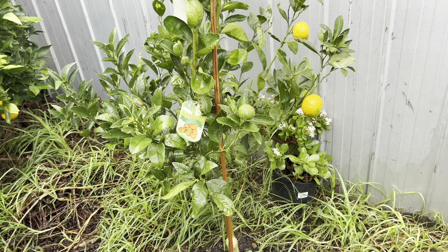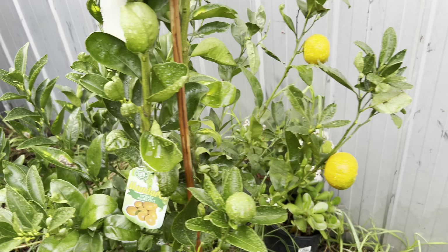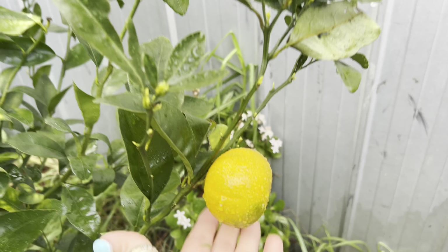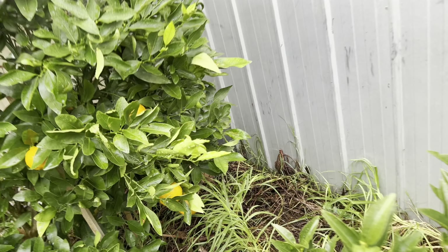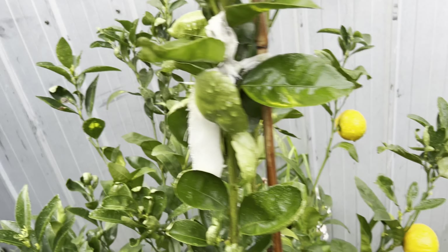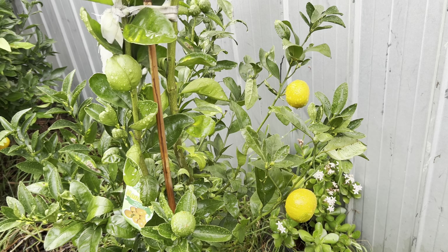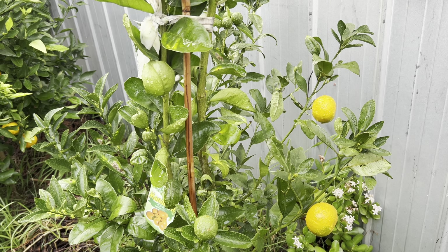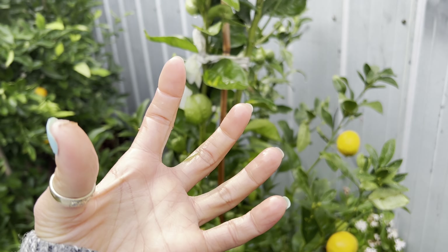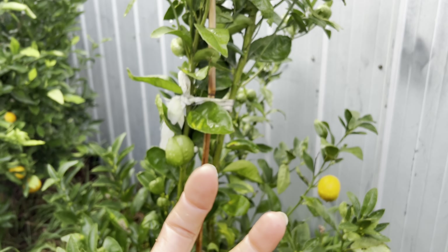The Honey Murcott fruit is supposed to be quite big but I'm not sure why my tree's fruit is very small — see how small it is. It's a similar size to my Imperial Mandarin. Maybe the tree is still too small so the fruit is not as big yet, but when the tree gets bigger the fruit should be bigger too. I love Honey Murcott — I always buy from the supermarket and the fruit is so big. They have seeds but not many, only a few.